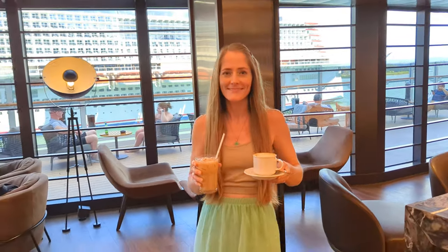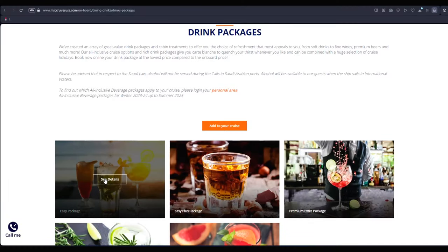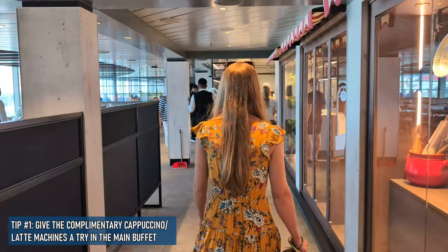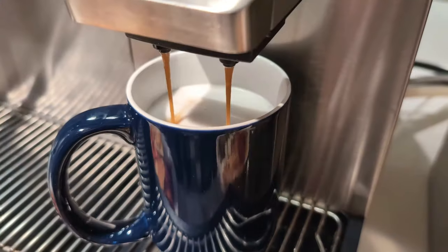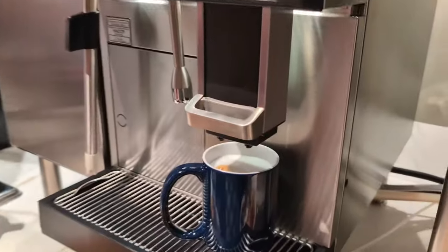One of our favorite things about MSC cruises has always been their coffee, as nearly every bar has an espresso machine and specialty coffee drinks like lattes and cappuccinos come included in most drink packages. But we were amazed to discover these machines throughout the Marketplace Buffet, available to everyone including those without a drink package. Looks promising — we'll see what it tastes like, but for free coffee, wow.